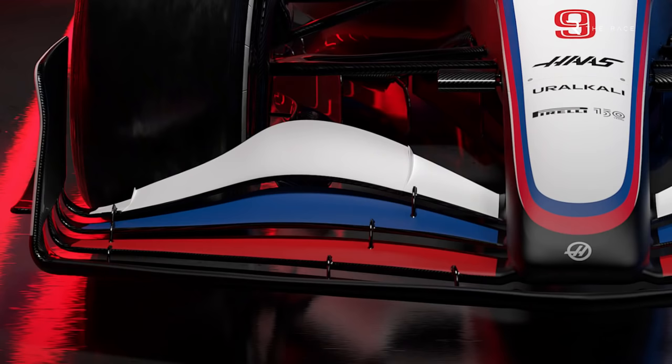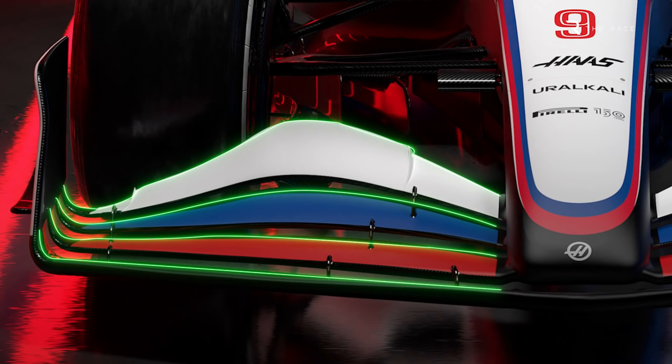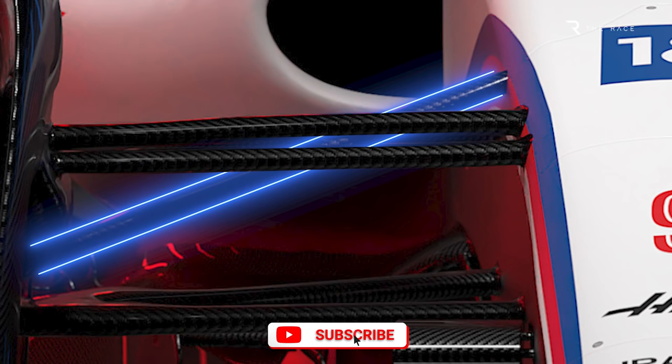The front wing features the maximum four elements permitted by the regulations. It has the simplified end plate with the slot gaps continuing around the lower outer corner, as part of rules designed to prevent outwash aero. The front suspension is a pushrod design, which is a surprise given Ferrari is expected to have a pullrod design, and Haas takes as many parts as it can from its technical partner — including the suspension. The pushrod goes directly to the outer end of the wishbone.